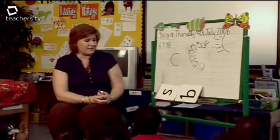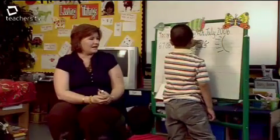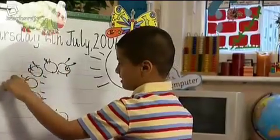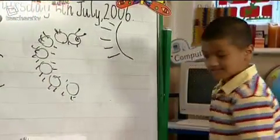Mohi, can you come and trace the curvy caterpillar? Where are you going to start? At the head. Trace around his curvy back. And which way is his tail pointing? At the sun. Well done.